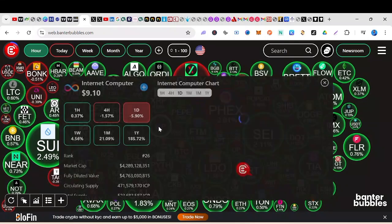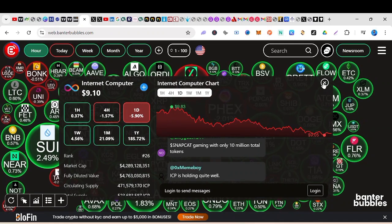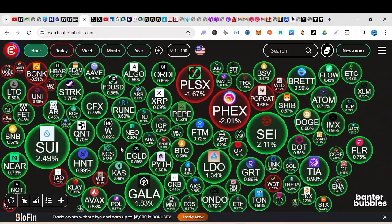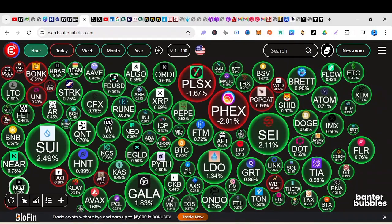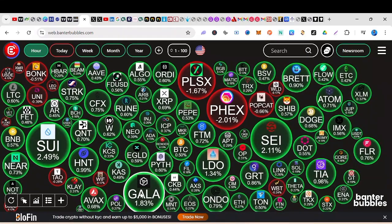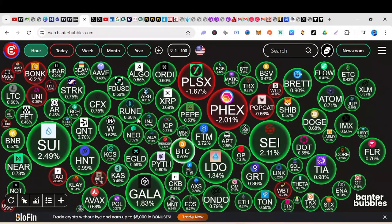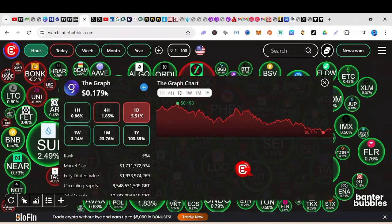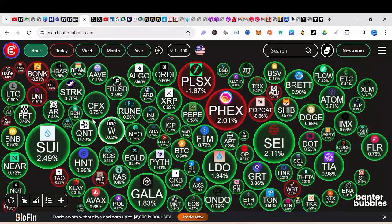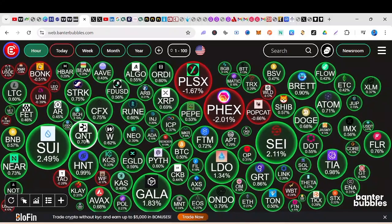ICP is doing well, gradually moving up. RUNE is another one — RUNE is at five. These are pullbacks for you to gain another entry. NOT coin is currently at 87, and I think NOT is standing strong. These are some good coins you want to pay attention to. Go for popular coins because they have volume — you don't want to tie your money in a coin with no volume. GRT is another one that will do numbers — it's just a matter of time.